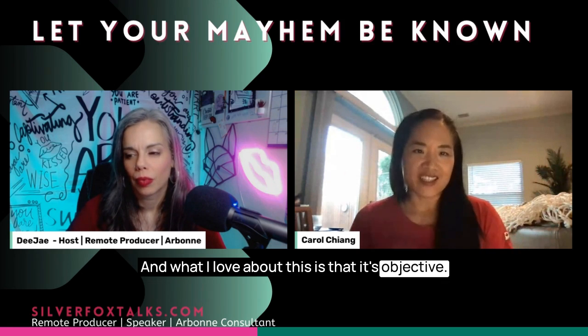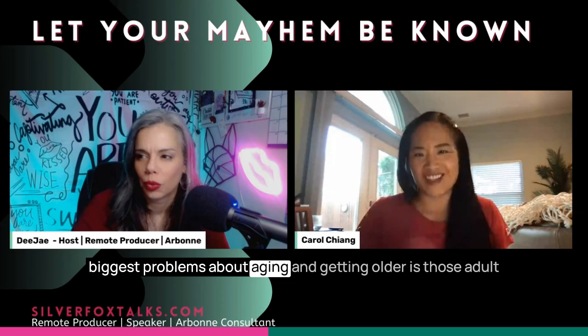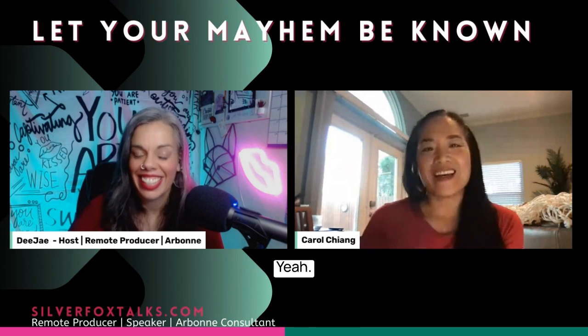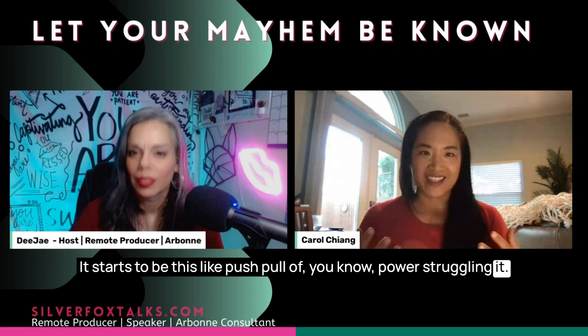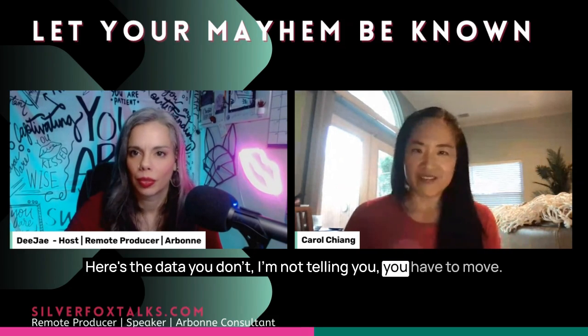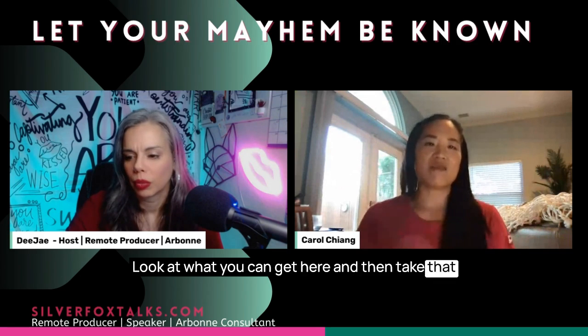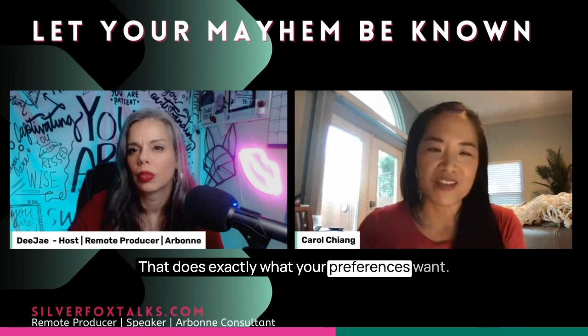What I love about this is that it's objective. Instead of making emotional decisions — one of the biggest problems about aging is adult children telling mom she needs to be in assisted living, and it becomes this push-pull power struggle. My channel, 'Age in Place or Find a New Space,' is really about giving people data. Here's the data. I'm not telling you that you have to move. Look at what you could get here versus there, and then make a financial decision that's best for you and matches your preferences.